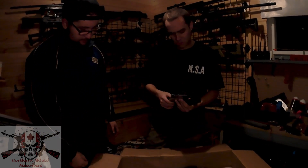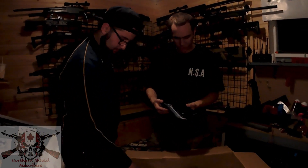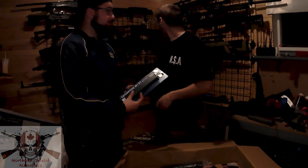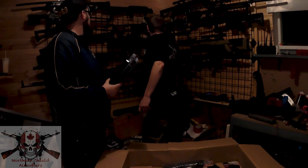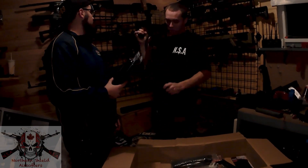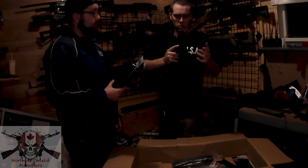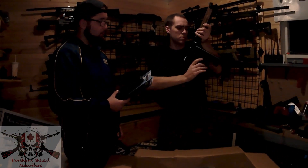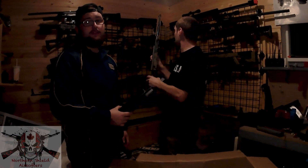Thompson M1A1 military stick mags, times three. They're a little more aggressive in fit, but they do work in the Chicago typewriter — they just don't look right. Add another magazine to the collection because everybody needs more magazines. More mags, more people, more dead stuff.